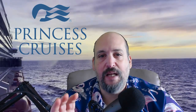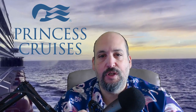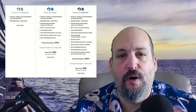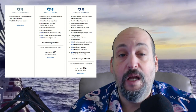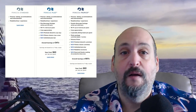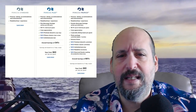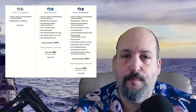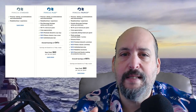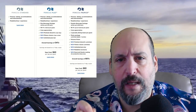Now to complete this price increase portion of the video, let's talk about Princess Plus and Princess Premier — the two perk packages you can add onto your cruise at booking. Princess Plus is going to go up $10 per person per night. It used to be $50, it's now $60 per person per night. While Princess Premier is only going up $5 per person per night, from $75 to $80. That's really interesting — this tells me Princess is probably trying to drive people more toward the Princess Premier package versus Princess Plus, giving them a little more incentive to move there because the price gap is narrower.